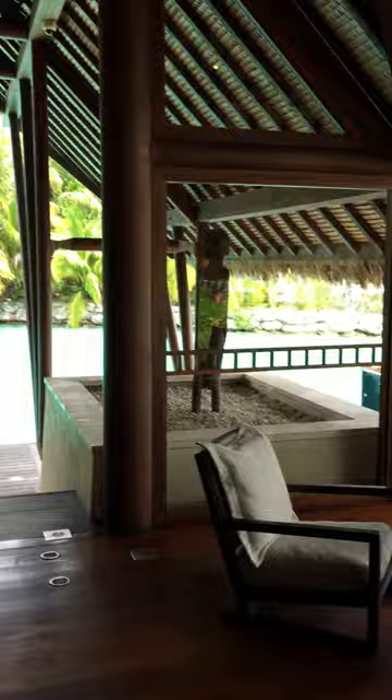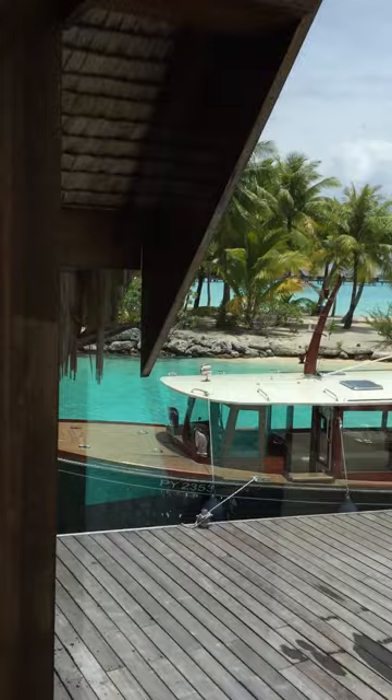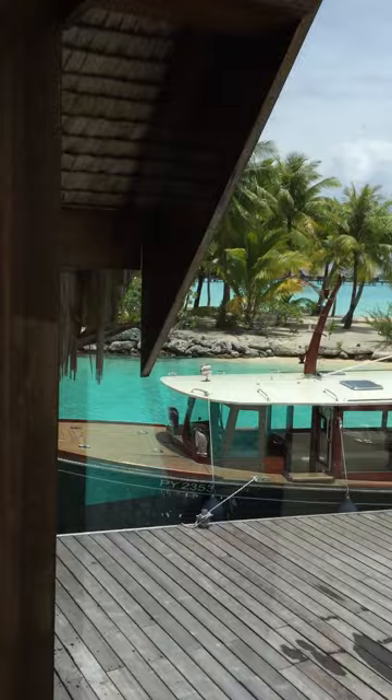This is the reception area, and an example of the boat we came in on — we'll be taking it back to the airport tomorrow, marking the end of our incredible holiday. But we'll certainly be back to the Four Seasons.